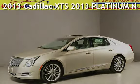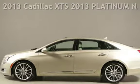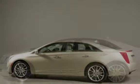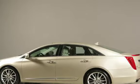Presenting a pre-owned 2013 Cadillac. This four-door sedan has a six-cylinder, 3.6-liter V6 engine, with front-wheel drive, and an automatic transmission.